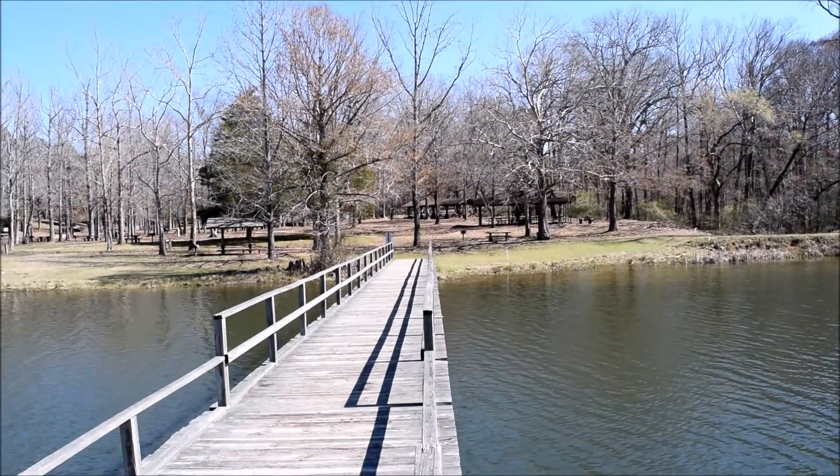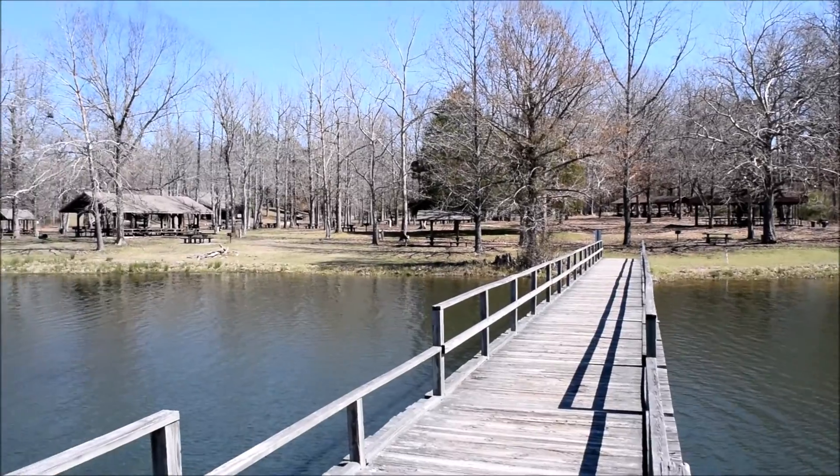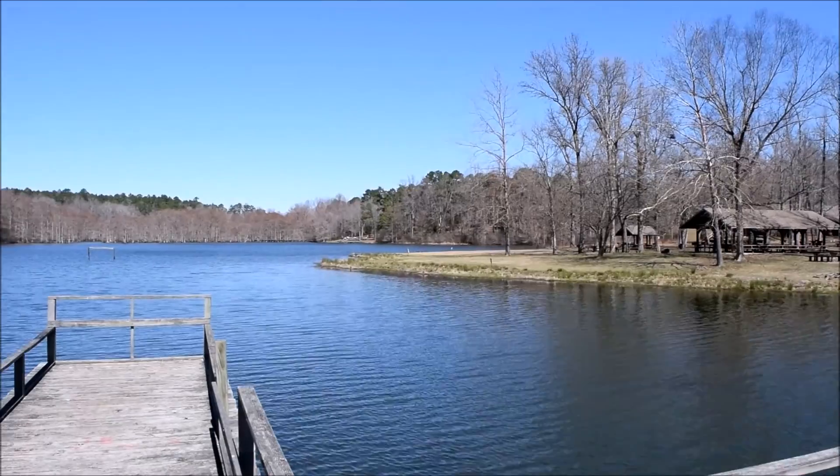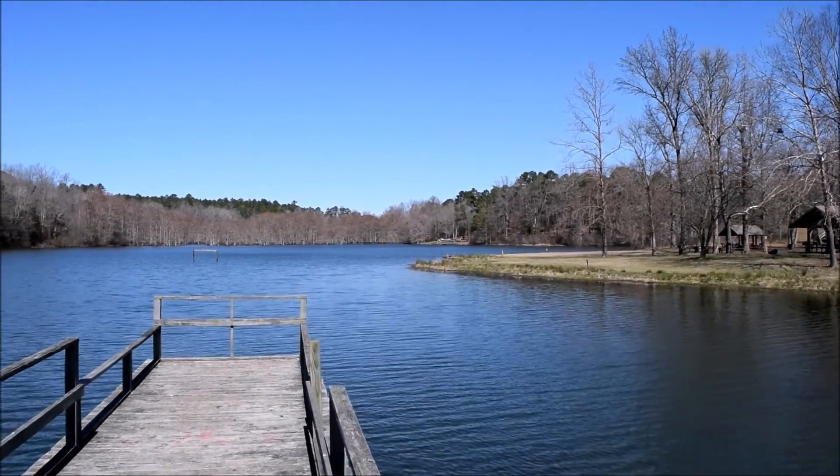I'm out on this fishing pier that's next to the day use area right here. The trailhead is still a ways up there in the distance.